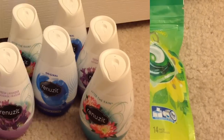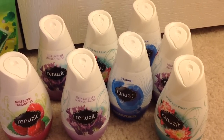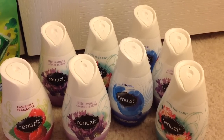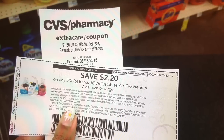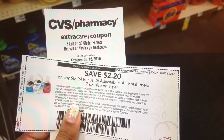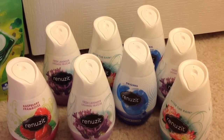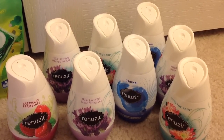Renuzit Adjustable air fresheners are on sale for $4.44 if you buy them in a pack, or $1.77 each. I picked up eight of them. We have a $2.20 manufacturer coupon from redplum.com plus a $1.50 off a $5 Renuzit purchase CVS CRT coupon. After coupons I paid $4.30 at CVS. There's a $2.20 rebate from SavingStar, so after the rebate it's like getting all eight for $2.10.